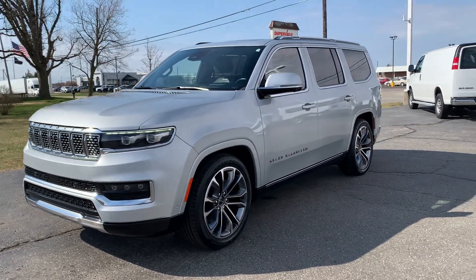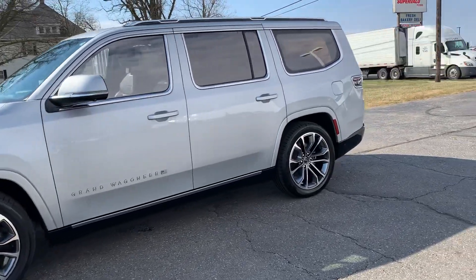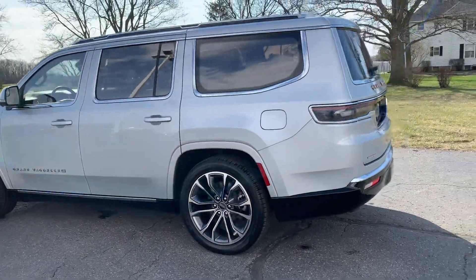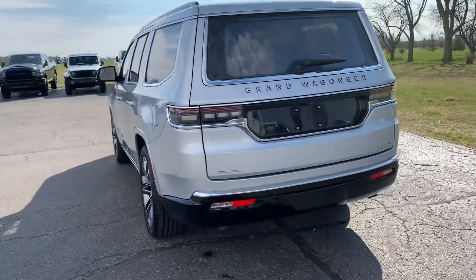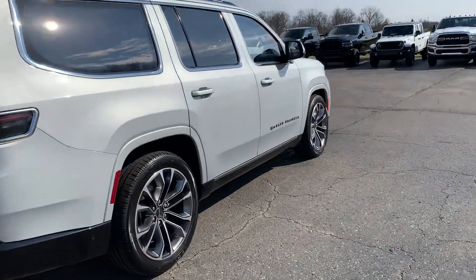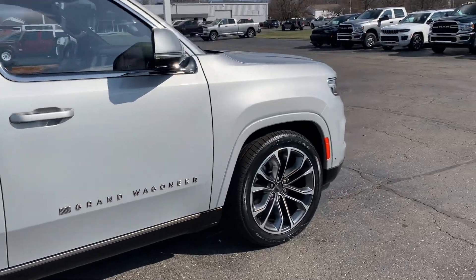Angie here with Terry Henricks Chrysler. We're going to take you on a quick walk around of this 2022 Grand Wagoneer Series 3. This one does have front and rear park assist. It does have power lift gate. Outside's in good shape. Tires look good all the way around.